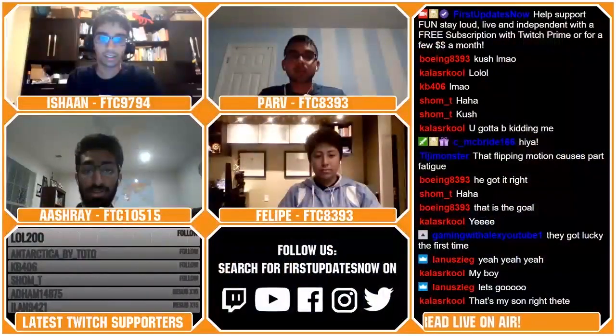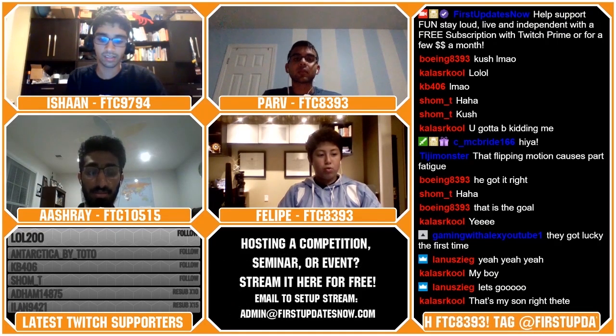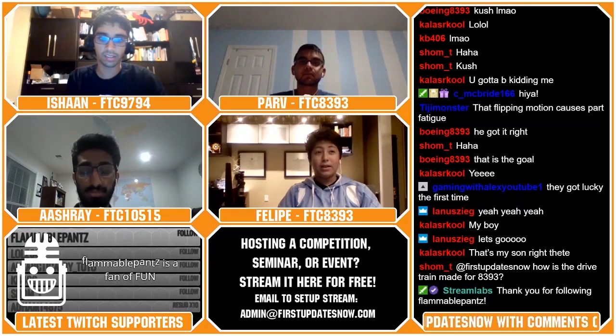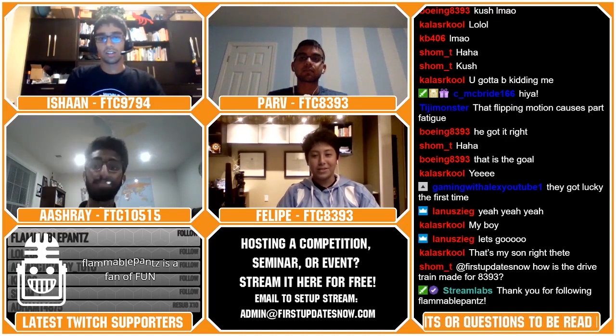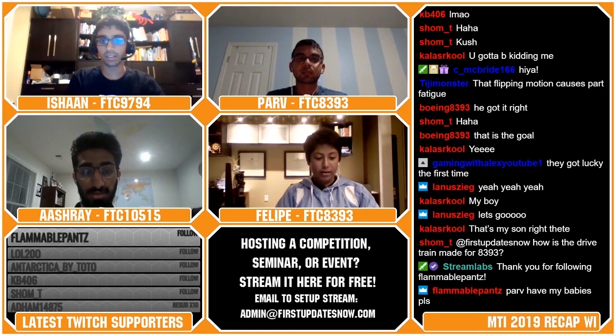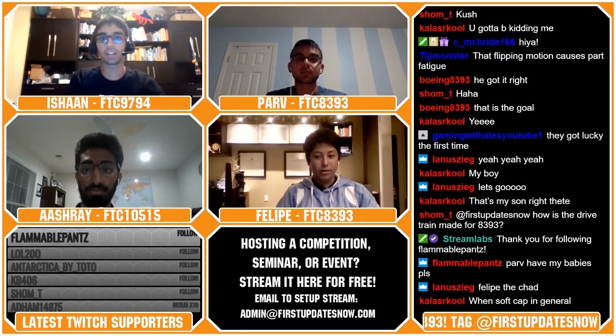What's your prediction for when your soft cap will occur next season? I want to see it set before February. The soft cap is pretty much the limit for what you can do without including autonomous points — that's a pretty good definition for it.